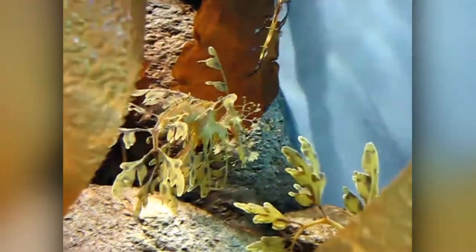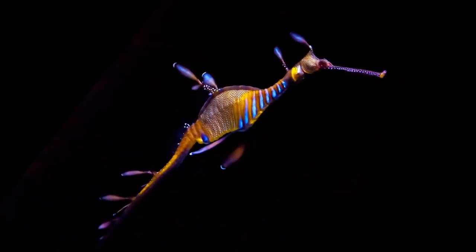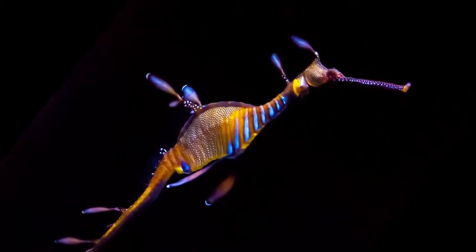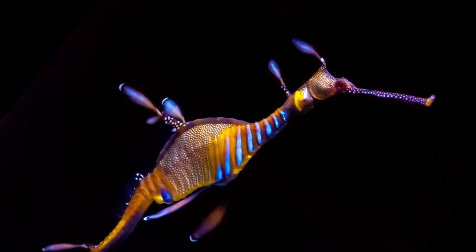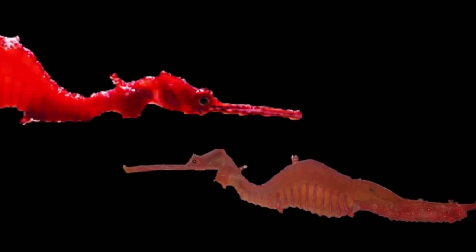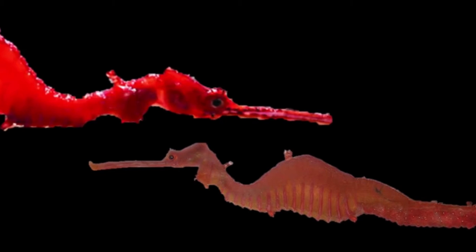There are two related species to the Phycodurus eques. The Weedy Sea Dragon is a multicolored sea dragon that grows weed-like fins, and is smaller than the Leafy Sea Dragon. And the Ruby Sea Dragon, Phyllopteryx dewysea, named after its color — it is believed to be red because it inhabits deeper waters, where red hues are absorbed more efficiently, and being red-colored can help with camouflage.